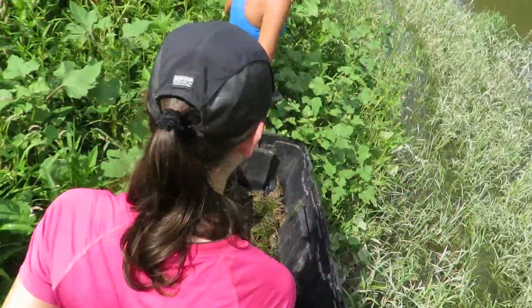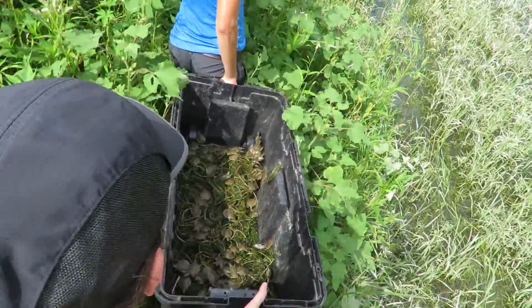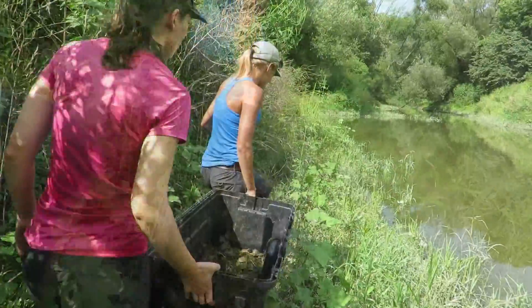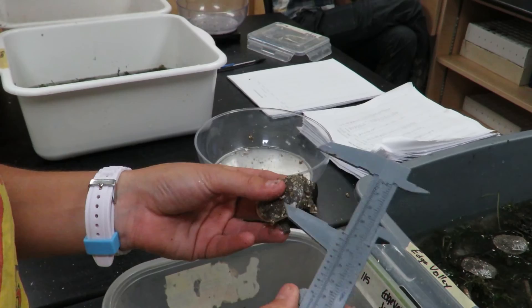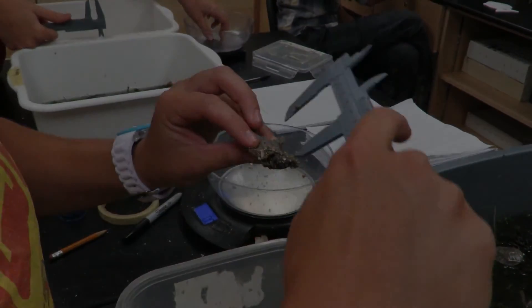The eastern spiny soft-shelled turtle was made endangered this year, and it's amazing that you can be around in London and never know about it. This is my first summer working with the species, seeing how many nests we can collect that would otherwise have perished from predators or poaching. It's been really gratifying to see the nests through to hatching and releasing them.